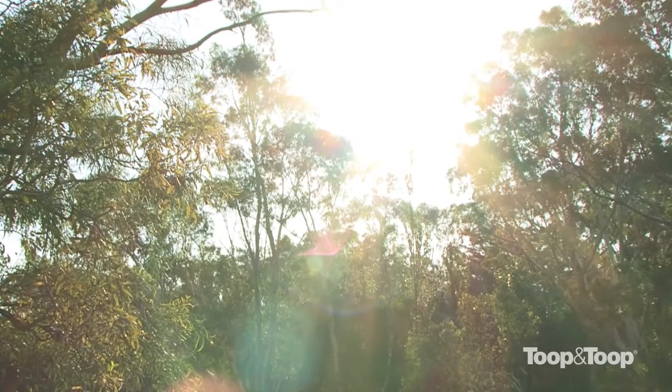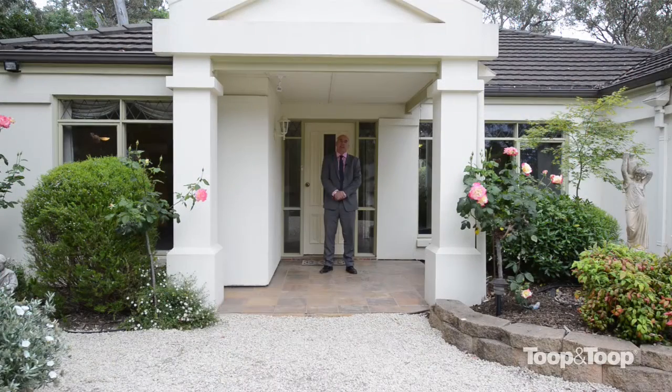We're a very secluded location. Really the only thing that you hear from here is probably the birds in the trees. Why don't you come on inside and let me show you around.